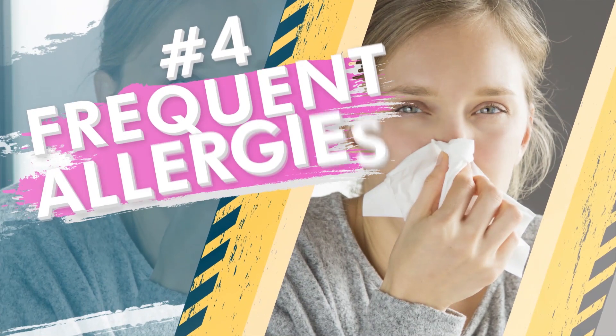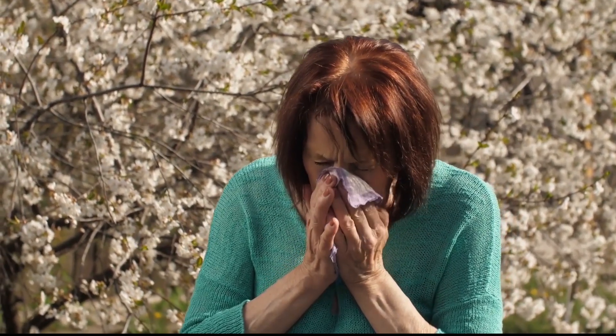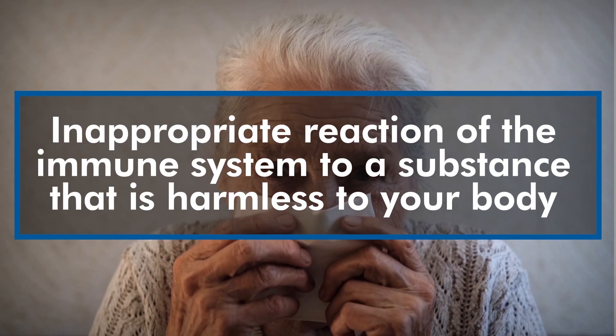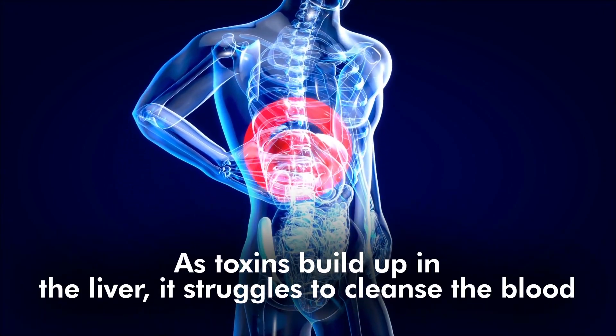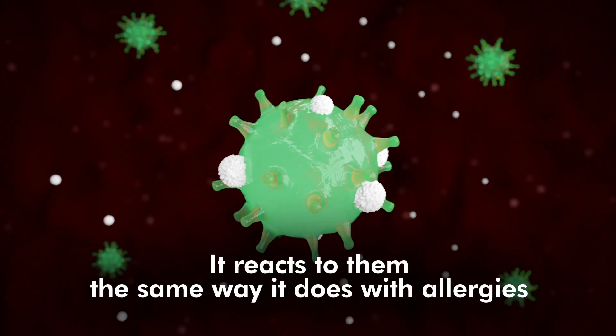Number 4: Frequent Allergies. A liver filled with toxins can also result in the development of allergies. An allergic response is an inappropriate reaction of the immune system to a substance that is harmless to your body. This reaction generates antibodies responsible for symptoms such as inflammation, rashes, swelling and increased mucus secretion. As toxins build up in the liver, it struggles to cleanse the blood, generating a build-up of toxins in the bloodstream. When the immune system notices the toxins in the bloodstream, it reacts to them the same way it does with allergies. So the development of frequent allergic responses is another subtle yet serious symptom that something might be going on with your liver.